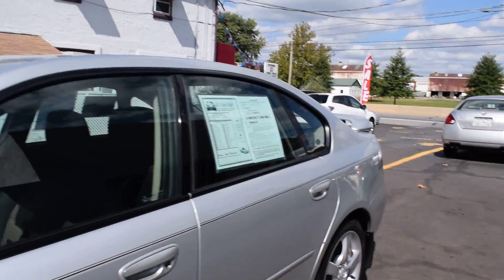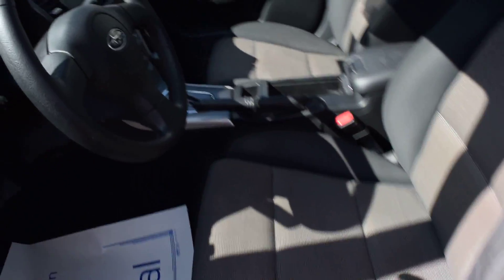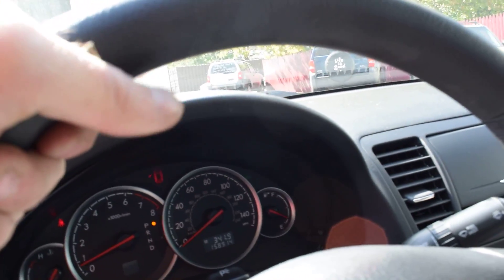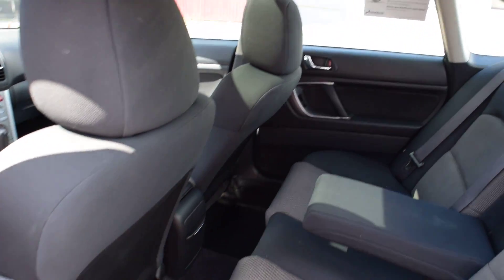Take a peek inside. That's power windows, locks, mirrors, and power driver's seat. As you can see, here's how we got it: 158,914 miles. CD, AC. Very clean car, just as clean in the back as well.